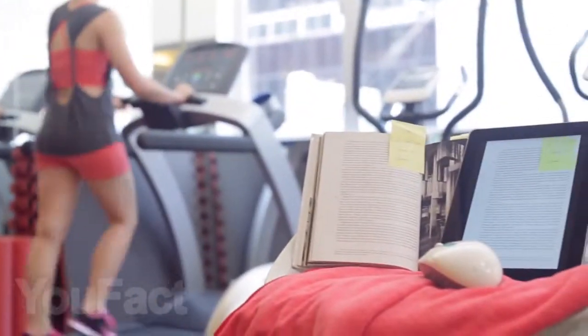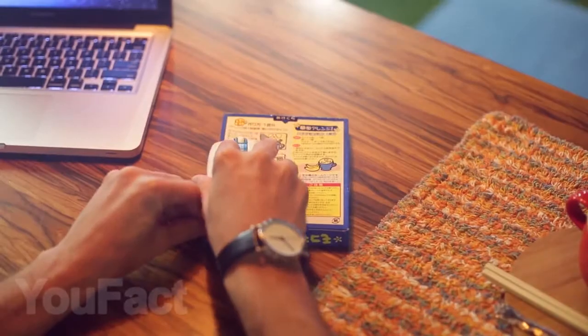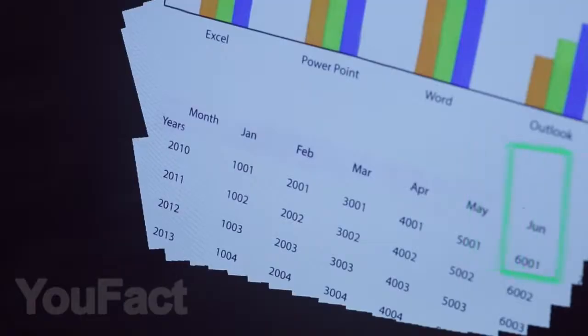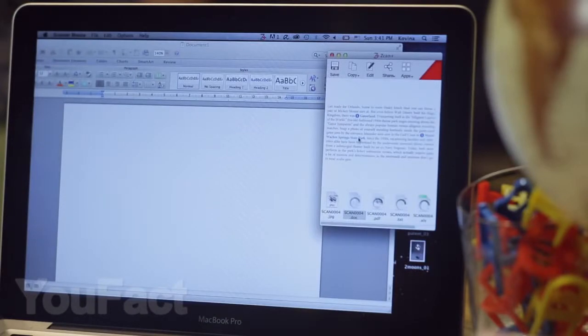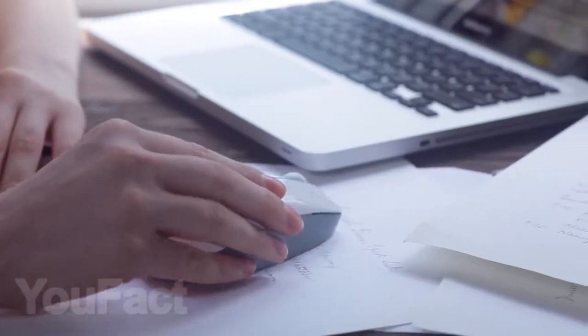And this mouse, in addition to its usual functions, can also scan any document and instantly translate it into 199 languages. All you have to do is press a special button and hold the mouse on the desired area on the document or the page of a book, for example. And with the help of a special program, you can send the scanned text to your computer and edit it if necessary. Imagine how many new features this mouse scanner opens.